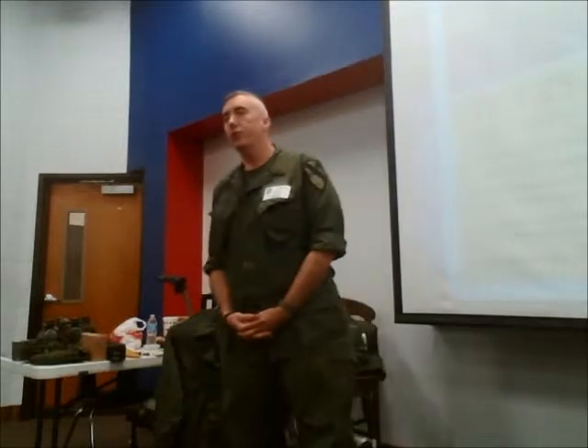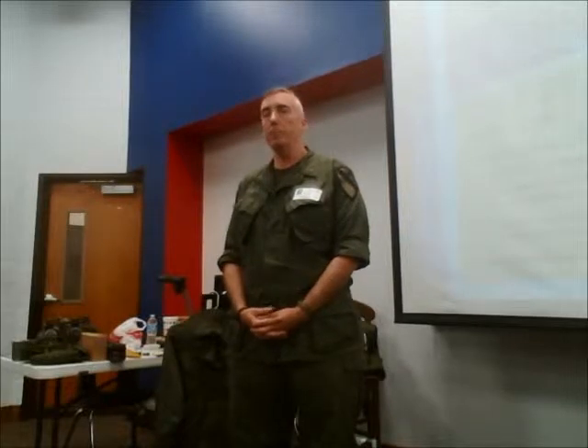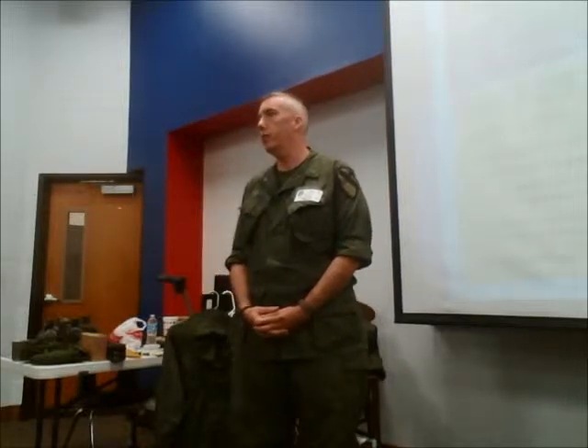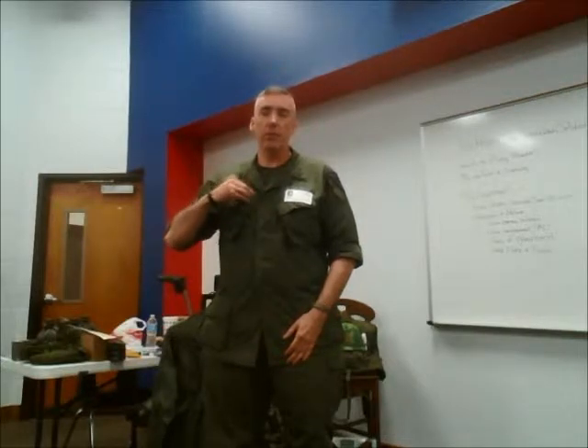Hi, my name is Trey Meador. I am a living historian from the Texas Military Forces Museum at Camp Mabry. I was born in Dallas, Texas. I grew up in South Mississippi.